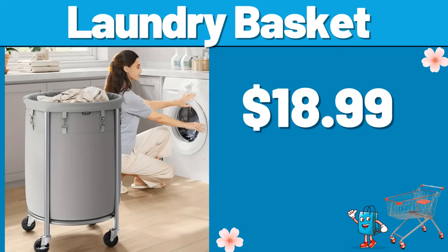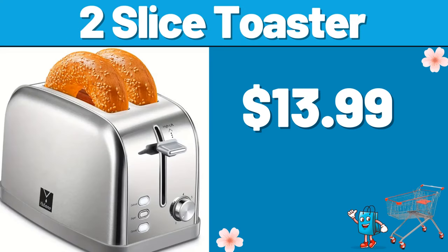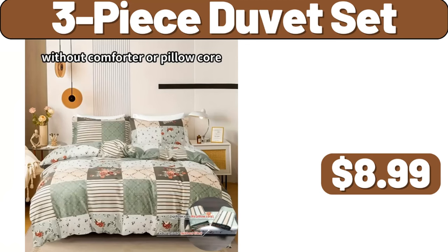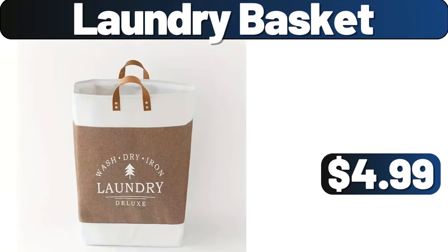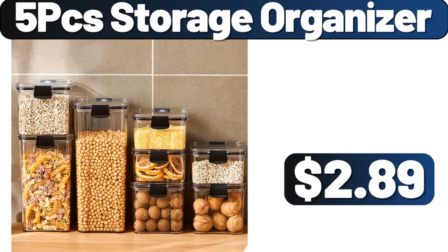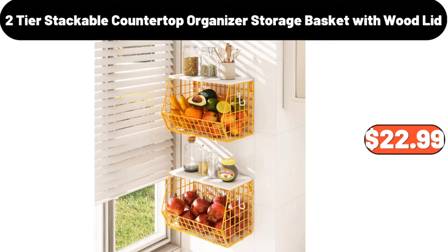Laundry Basket, $18.99. Two-Sliced Toaster, $13.99. Yubano Electric Pot, $12.99. Three-Piece Duvet Set, $8.99. Laundry Basket, $4.99. Cherry Blossom Thermal Mug with Lid, $4.99. 5-PCS Storage Organizer, $2.89. Two-Tier Stackable Countertop Organizer.